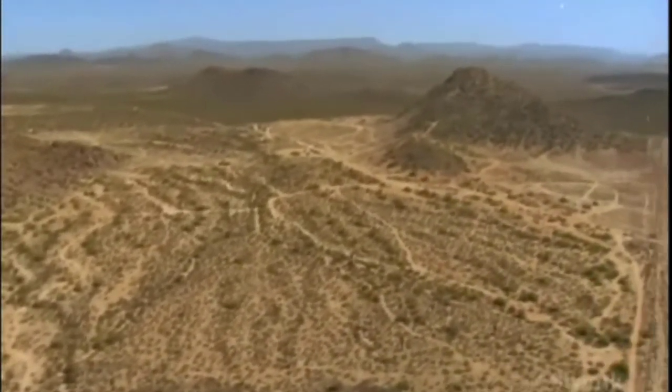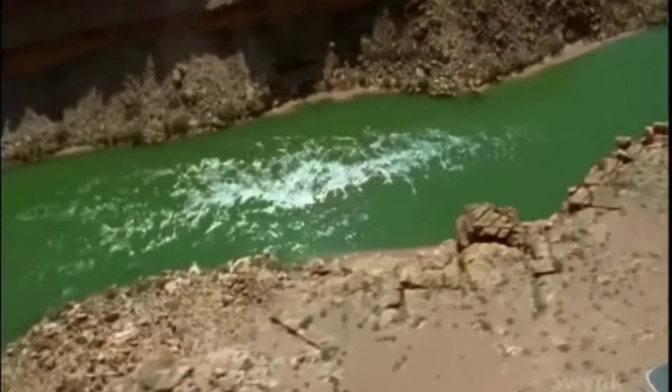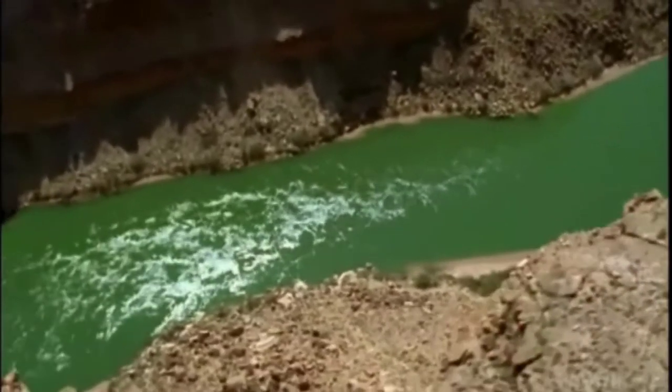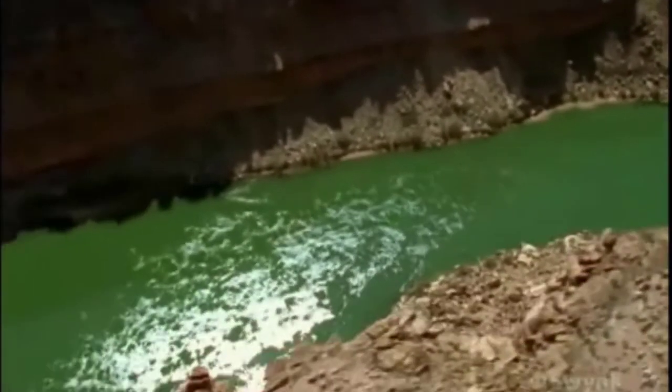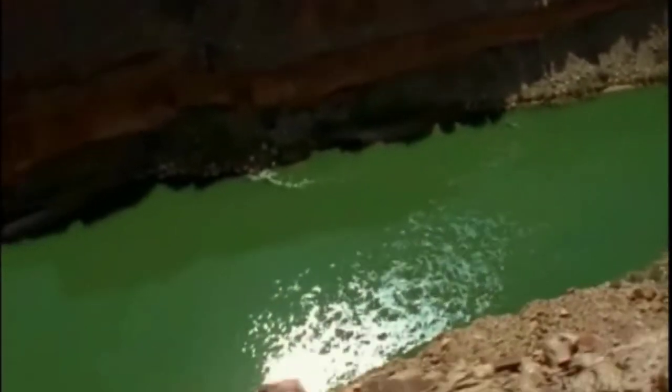Water had to be imported on a large scale. A partial solution to the problem came through a concerted effort by Arizona residents and the Federal Bureau of Reclamation to tap water from the once wild Colorado River.